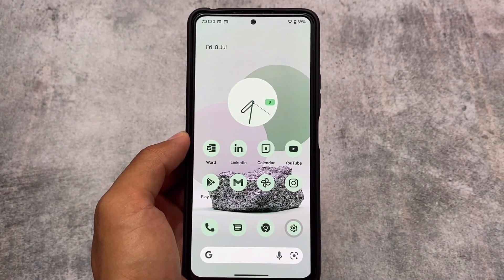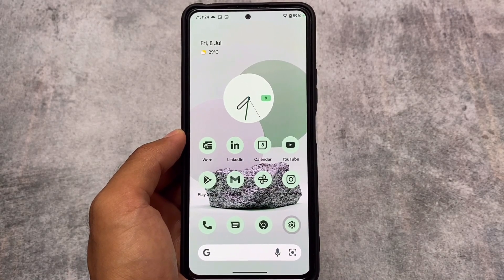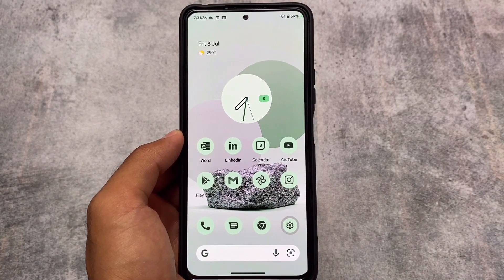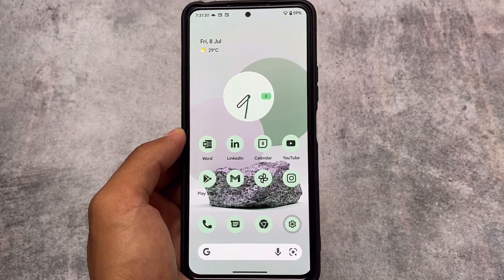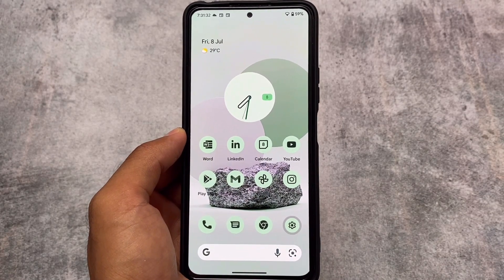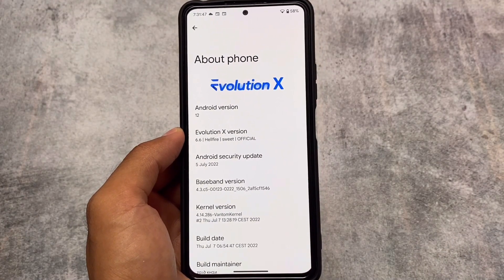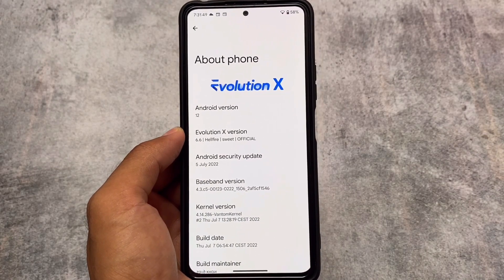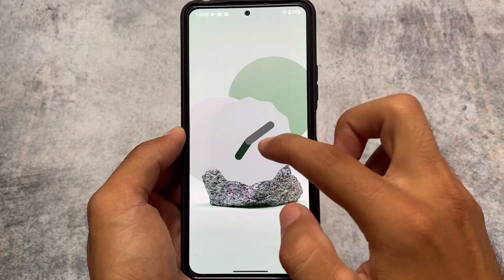Evolution X OS version 6.6 with the July security patch is out. This is one of the first custom ROMs with the July security patch, which I have tried on my device. I'll talk about some changes and new things added in this latest version. Although no major changes are available unfortunately, there are a few things I'll cover in this video — it's Evolution X OS version 12, Android 12.1.